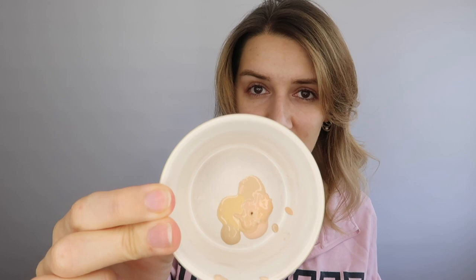Now we have the Shiseido Synchro Skin Self-Refreshing Foundation. When I bought it I asked the lady if Shiseido was cruelty free and she said yes, but when I got home I found out it wasn't — which is a shame because I really like it. It means once I've used it up I won't be buying from them again, because I don't want to support brands that test on animals.